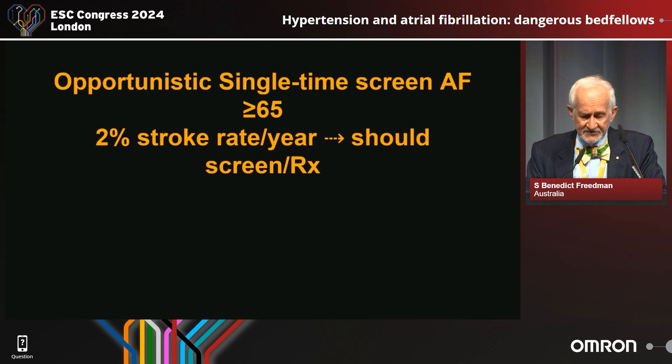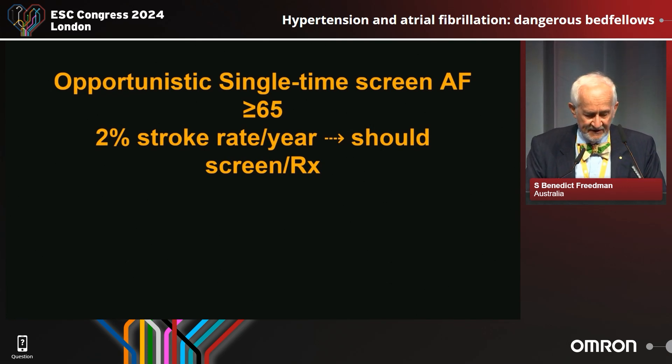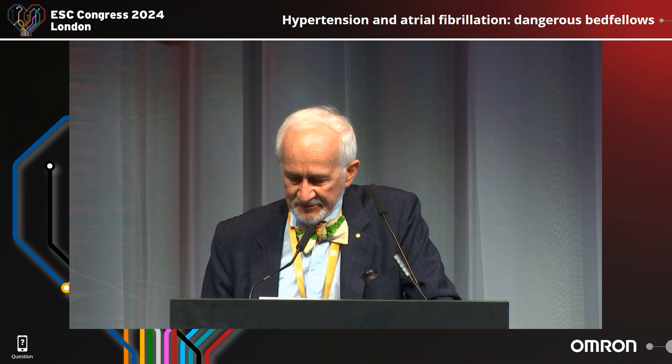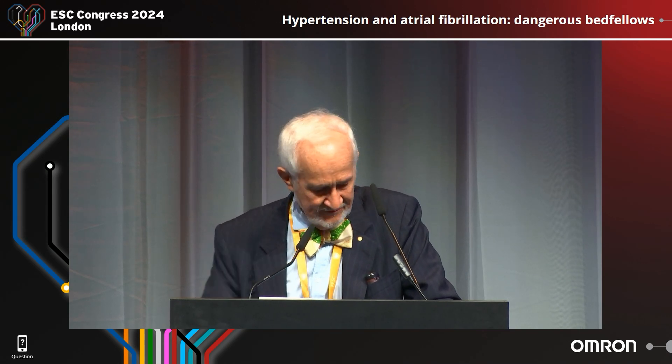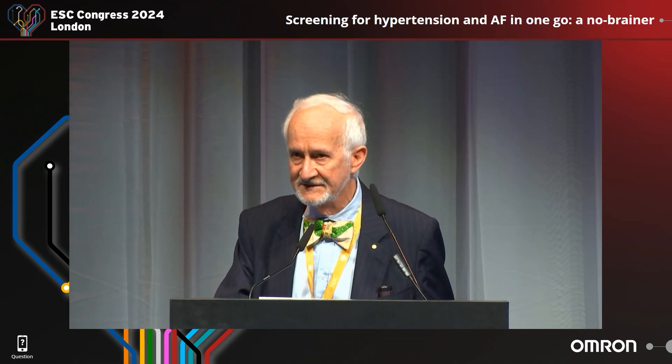Opportunistic single-time screening is still recommended for people aged over 65, who have a 2% stroke rate per year. So we should screen and we should treat. We're going to move straight on now to the next presentation by Dr. Alta Skuta, and then we'll come back to some questions and answers at the end.